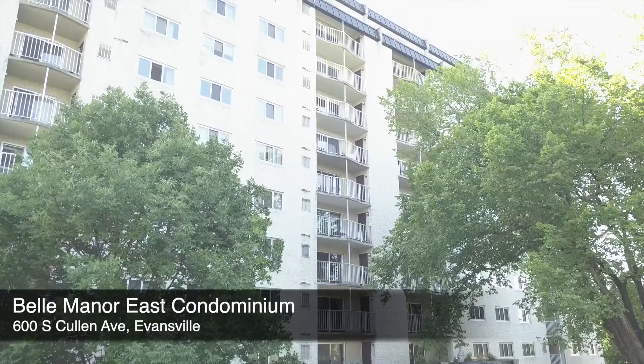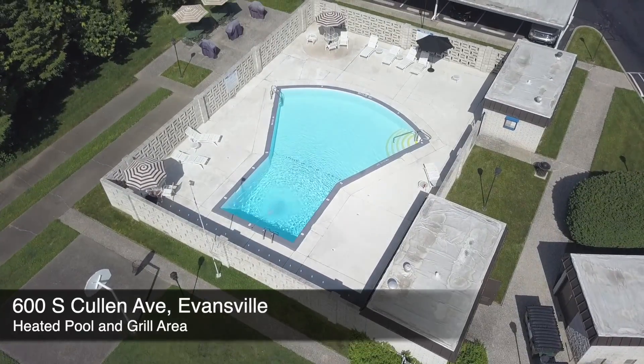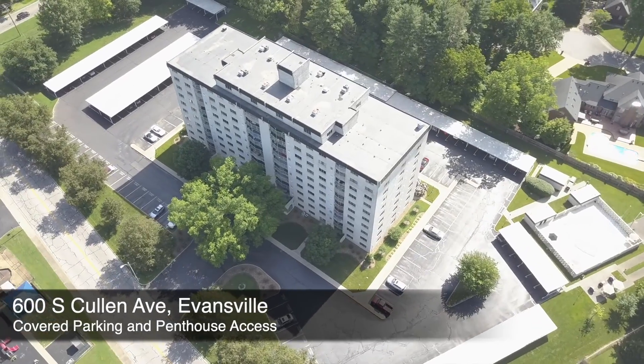Currently, there are one, two, and three bedroom condominiums available with 1,436 square feet. Enjoy condo living at Bell Manor with designated parking,